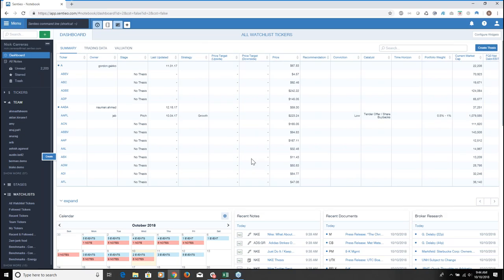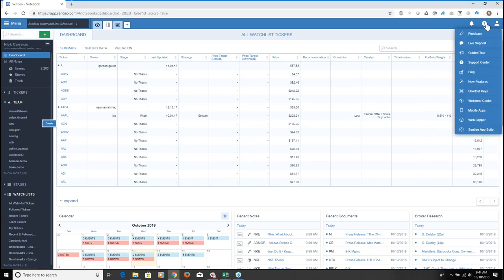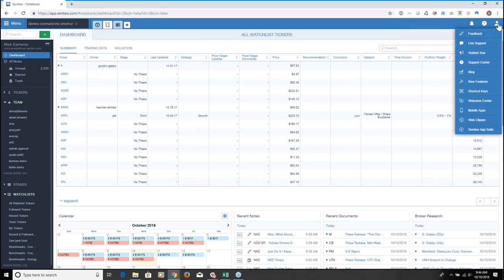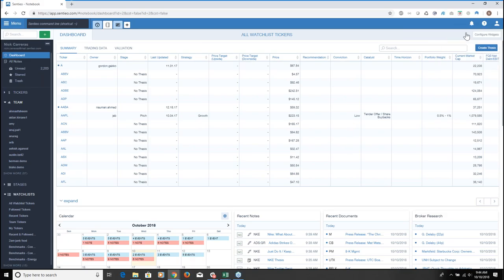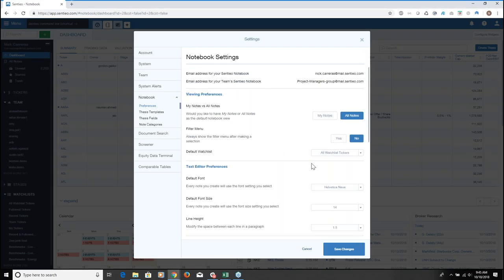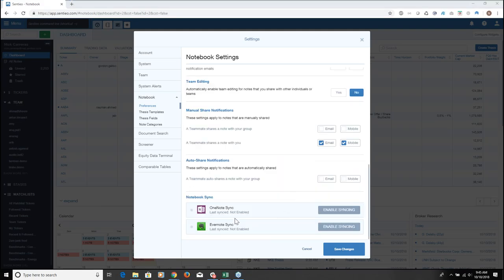Another question: if I have Evernote, can I use my current notes with Centio — and is Evernote SEC compliant? You can sync all your Evernote and OneNote notes and upload them right into Centio. In the notebook feature there's a 'sync with OneNote/Evernote' option, so you can upload all your notes into Centio and also download them back. One of the advantages of Centio from a compliance perspective is it's very easy to track everything you've done — so if there were an SEC review, a compliance officer can easily track all work within Centio.